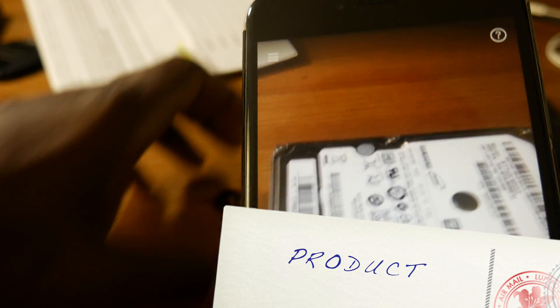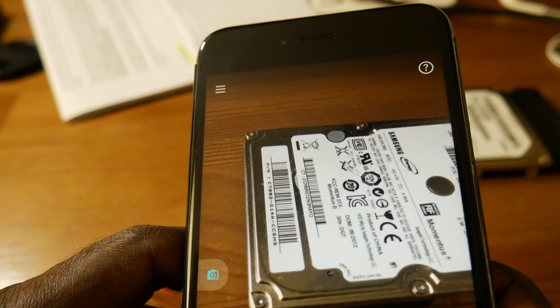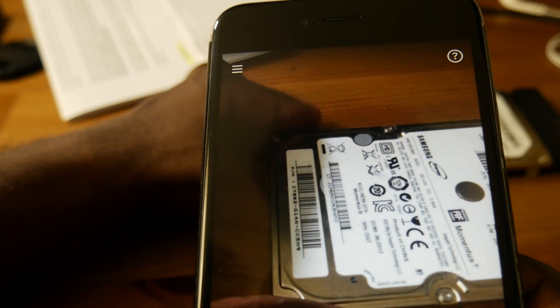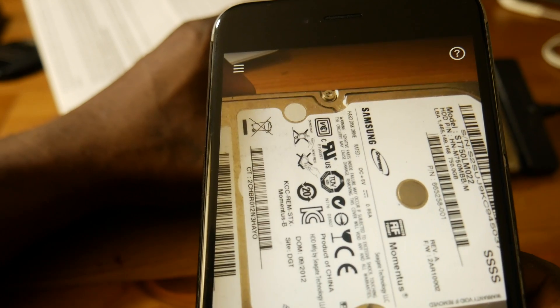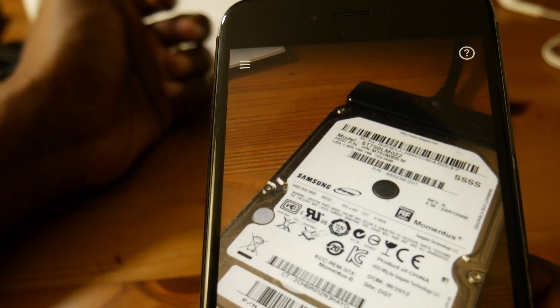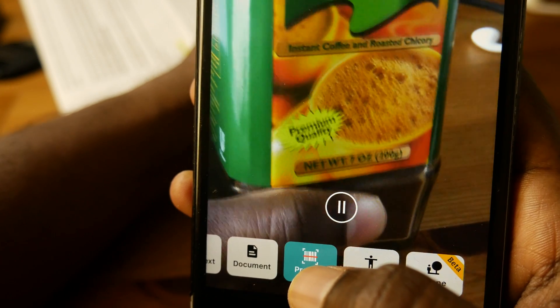A little more than text — product. It looks for a barcode and tries to get details about the product, but the user has to work a little to show the barcode. Still, you get some help from this feature, as it makes a beep sound when it actually finds a barcode.